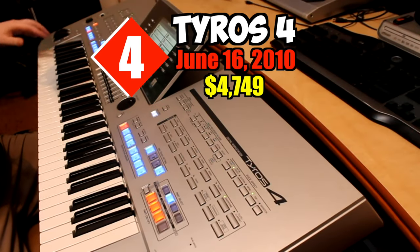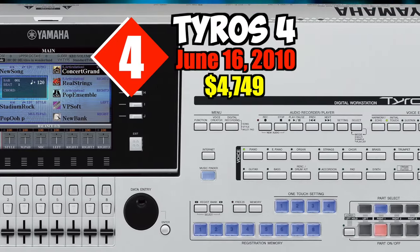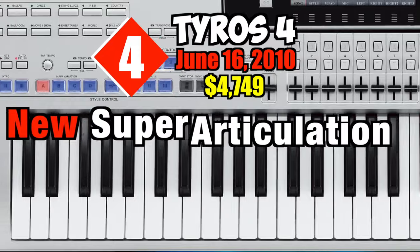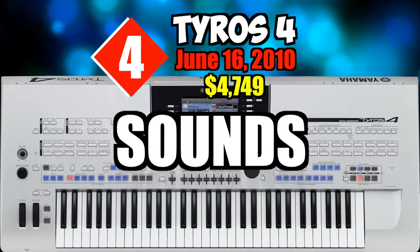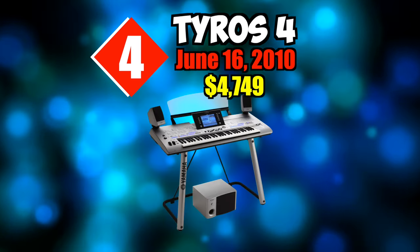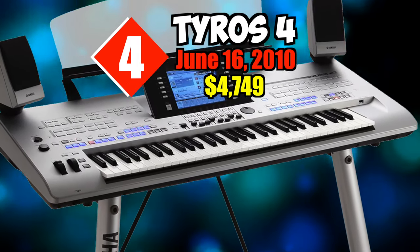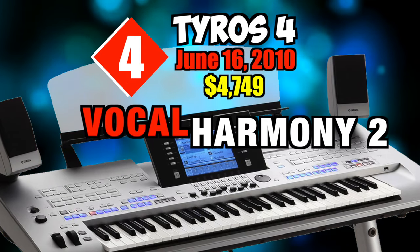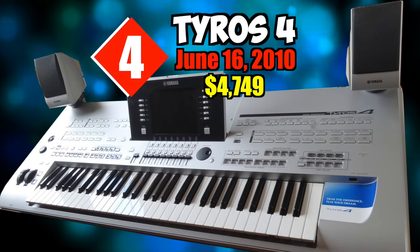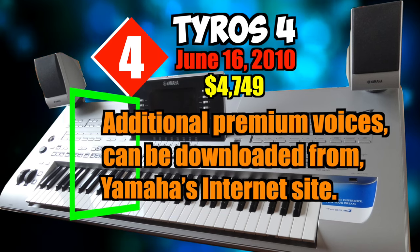Number four: Tyros 4. On June 16th, 2010, at a price of $4,749. Yamaha boasts an expanded and enhanced set of authentic voices, including new Super Articulation Choir voices with amazingly realistic human voice sounds. More advanced Super Articulation and Super Articulation 2 voices plus advanced Mega Voice variations improve auto accompaniment styles. The Vocal Harmony 2 processing engine offers fast processing for superior sound and flexible harmony control, plus a synth vocoder feature. Additional premium voices can be downloaded from Yamaha's website.